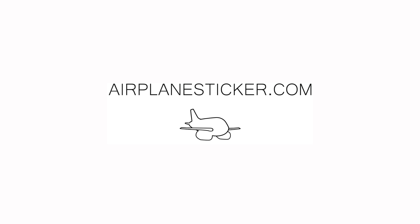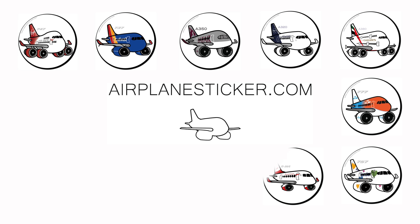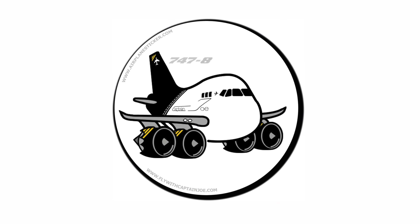This video is brought to you by airplanesticker.com. Check out their website and find your favorite airplane model or airline as a suitcase sticker and order today. Watch until the end of the video for a great giveaway.